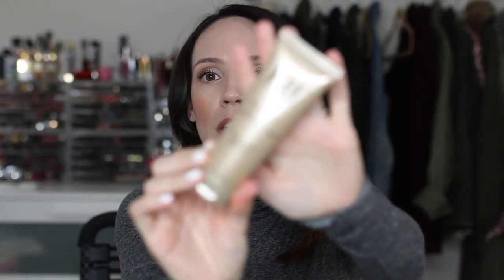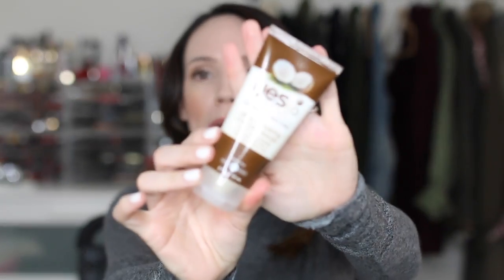The Emma Hardy Age Support Instant Radiance Mask is really great for just helping to firm the skin, plump it up, make it look very hydrated and supple. I don't find that it gives me too much exfoliation — it's more of a radiance-boosting mask. The Yes to Coconuts Ultra Hydrating Facial Mask is okay. I love the Yes to Coconuts line for certain products, but this one is just okay. In a pinch, if you're in the drugstore and need something to hydrate the skin, it's good — but it's not fantastic.